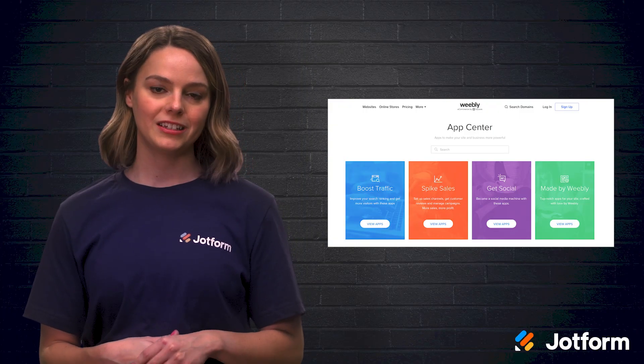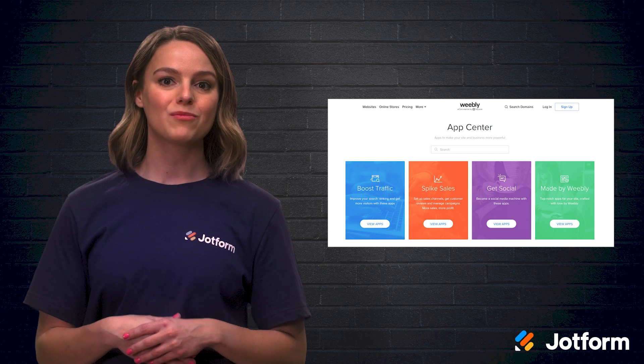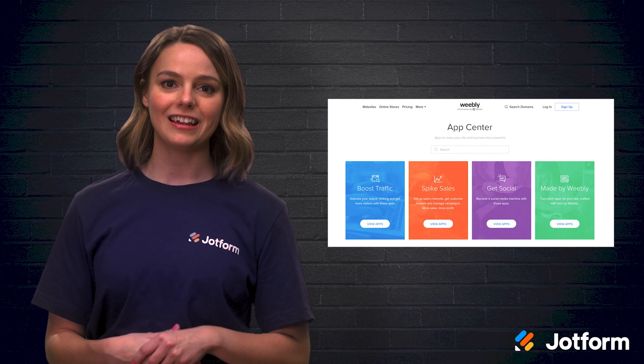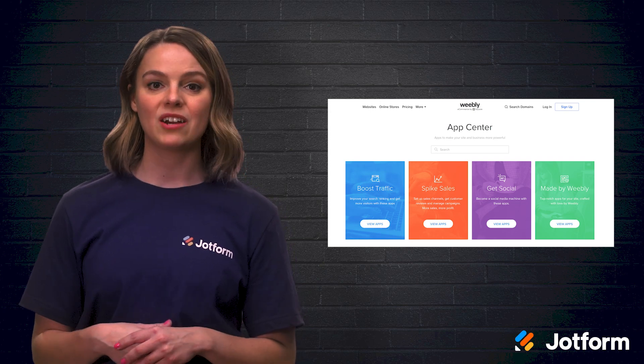While Weebly may not be as easy to use as Wix, it has more apps than Wix in the Weebly App Center, meaning you can have more features on your site. Some of these features include language options for your website, a button that allows your users to instantly like your Facebook page, and apps that can make your site layout more dynamic.